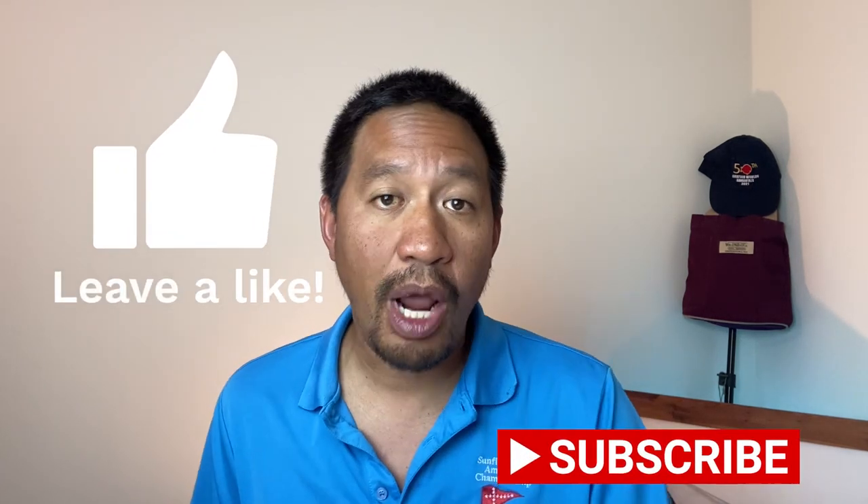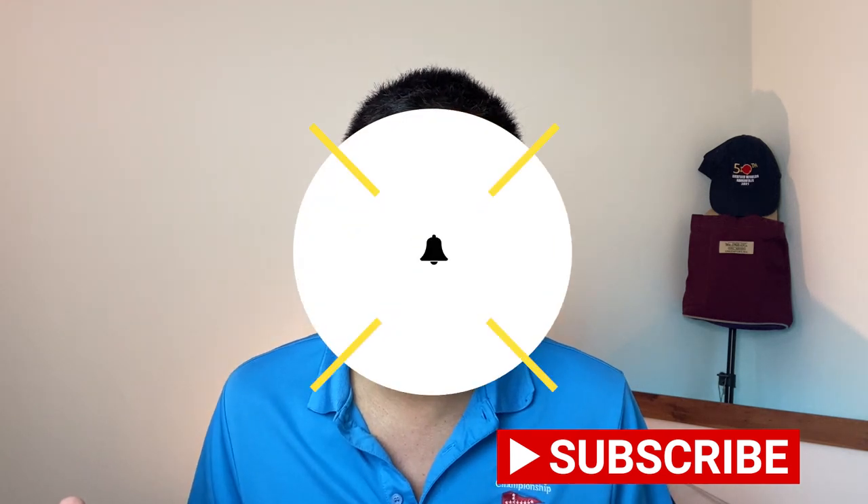So what do you think about these three rule changes? Would you change anything about the rules? Let me know in the comment section down below — I read all the comments. That's it for this short video, I really appreciate you watching. Please don't forget to smash that like button, subscribe to the channel, hit that notification bell, and I'll see you on the water. And happy April Fool's Day.